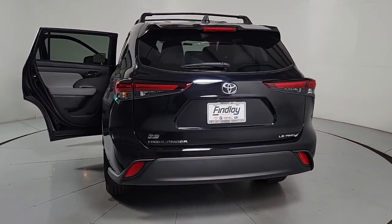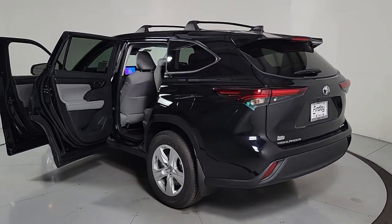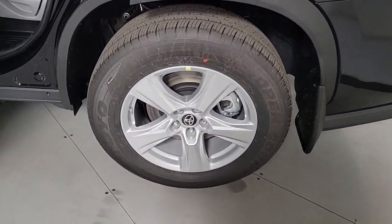Keyless entry, power lift gate, satellite radio, heated mirrors, fog lamps, dual zone AC, steering wheel audio controls, rear AC, power driver's seat, alarm.